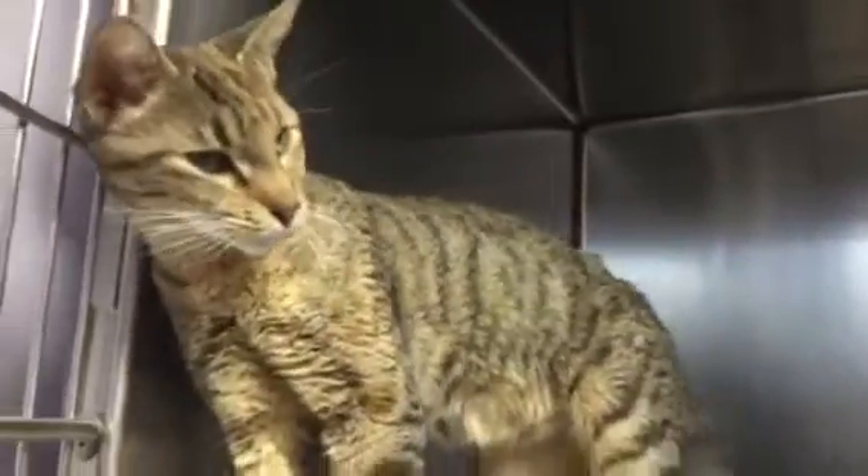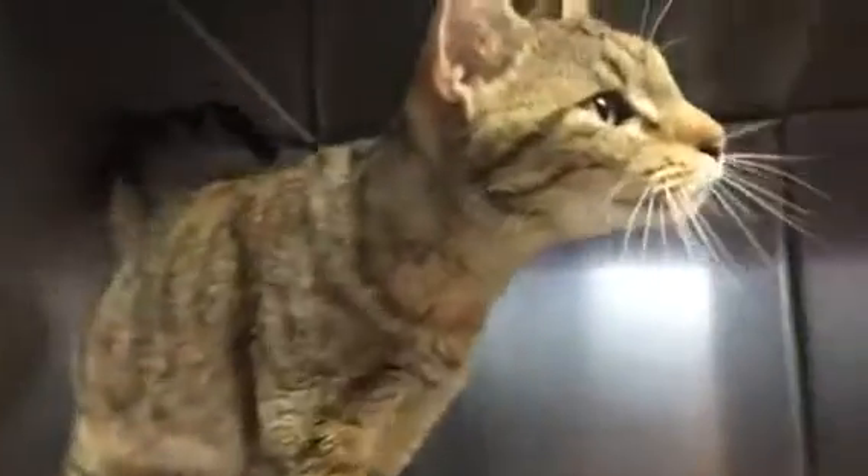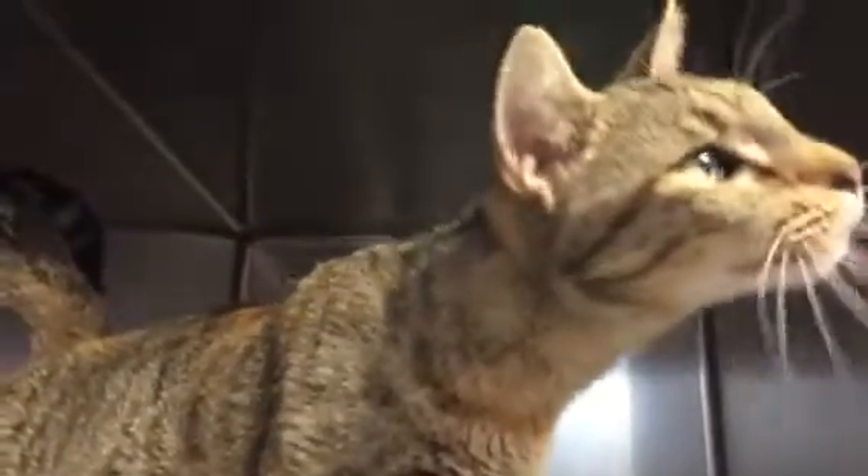This is a new addition here to the shelter. This is Farrah. Farrah is a year, not even close to a year and a half.